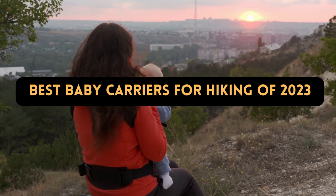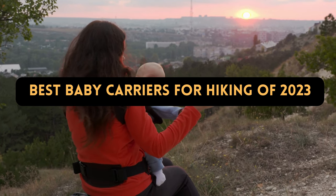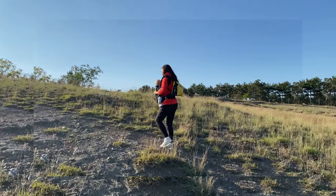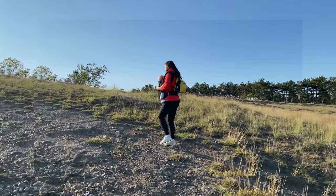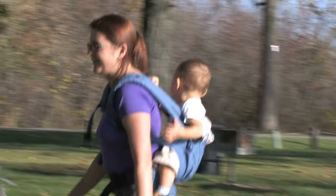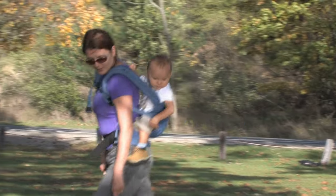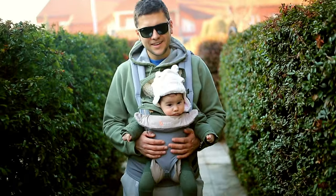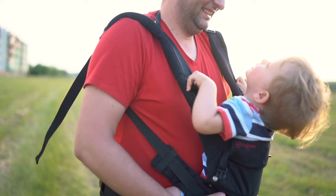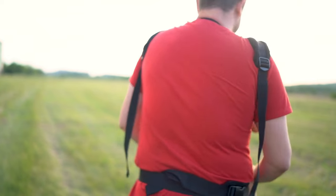Best Baby Carriers for Hiking of 2023. These carrier packs excel in comfort, safety, and build quality to keep you and your child content on the trail. Baby carrier packs are the best option for hiking with a small child in tow. These backpacks can be expensive due to their feature-rich designs, which include premium straps, padding, and suspension systems, but there are discounts to be found. We analyzed the greatest kid carrier packs of 2023, which range from robust bags that can carry a developing toddler to light, frameless options for quick outings.